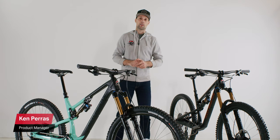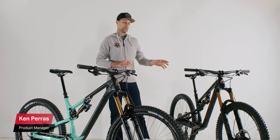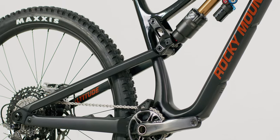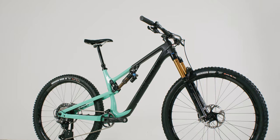Hi everyone, my name is Kem Paris. I'm a product manager at Rocky Mountain Bicycles and I'm here to talk about the 2021 Altitude and Instinct. Both bikes saw a redesign this year with all new frames in carbon and alloy, with the Altitude launching in the summer and the Instinct now hitting dealers.